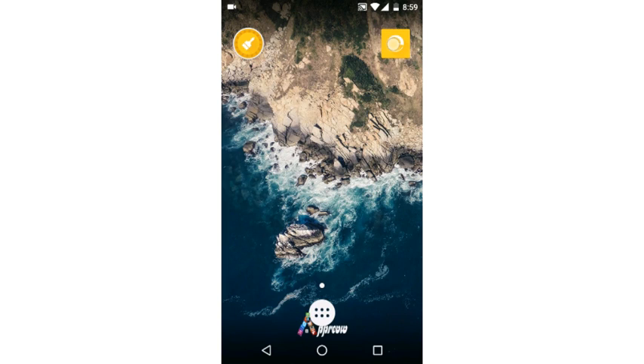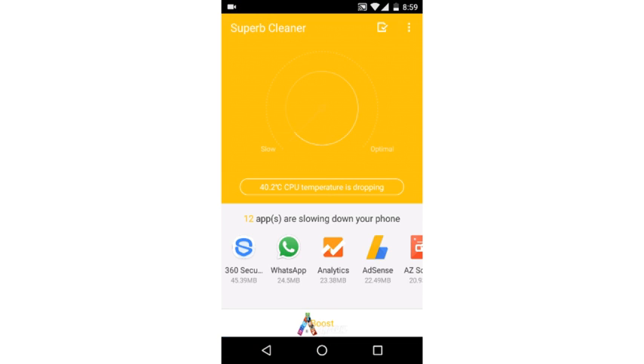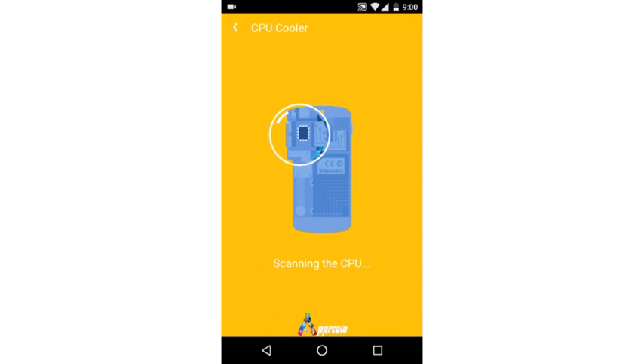Superb Cleaner displays the existing performance level of the device, ranging from slow to optimal, on a clock display. This clock helps you understand the current performance level and decide when to run Superb Cleaner to stop background applications and cool the CPU.